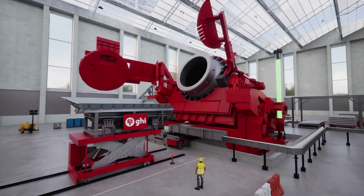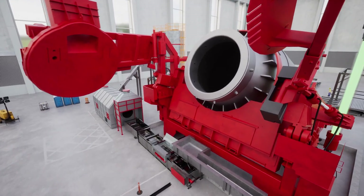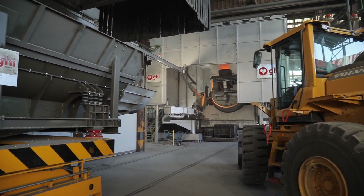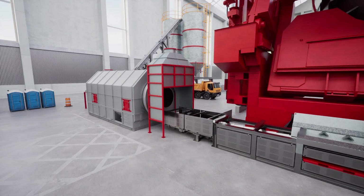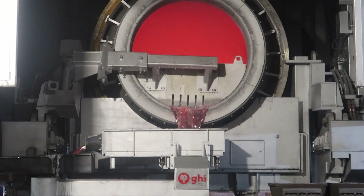For unparalleled flexibility, the smart tilting rotary furnace is ideal, accommodating scrap of any format without the need for crushing and sorting equipment. GHI leads the industry with the world's largest 65-ton capacity furnace, an automatic rotary slag cooling system, and the groundbreaking autonomous tilting rotary furnace.